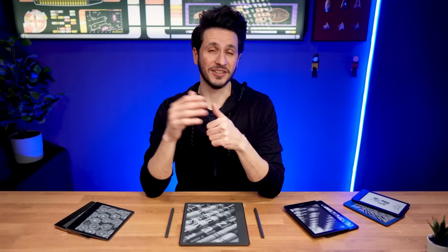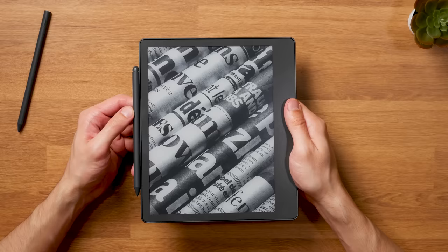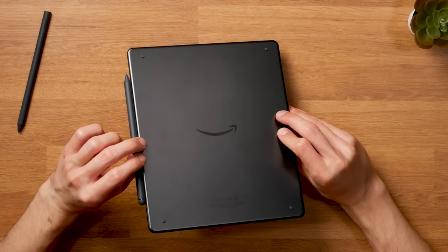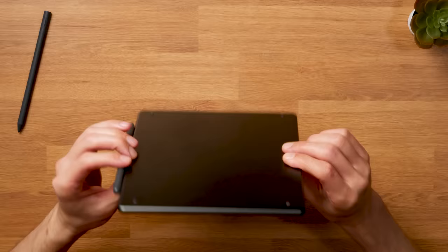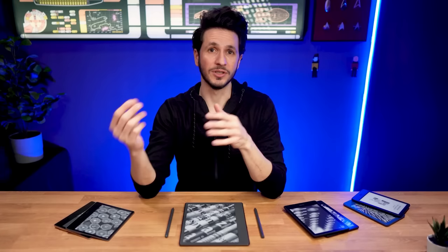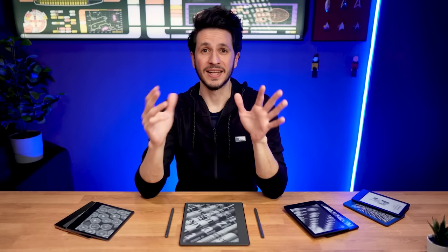All in all, the Kindle Scribe is the most advanced Kindle you can get at the moment, but depending on your needs it's not necessarily the best. The larger display is great, but portability is worse than on the other models. While it's one of the cheaper 10-inch e-readers on the market at a starting price of $330 US, it's not the best value for money in the Kindle lineup. Having said that, the Kindle Scribe is a great option for those willing to pay extra — it's my current favorite as it offers a unique set of features that set it apart from the other models.